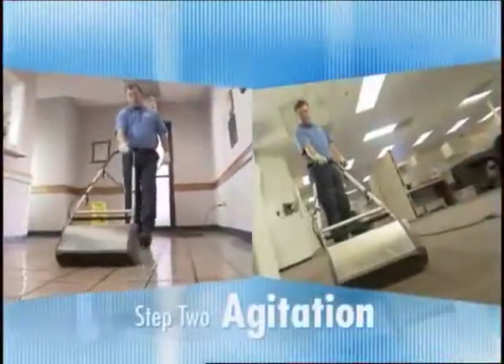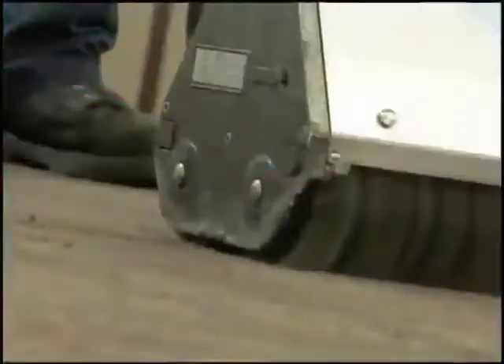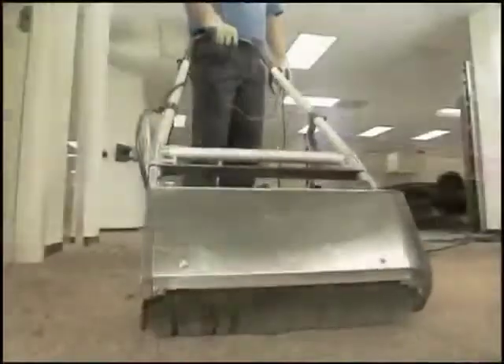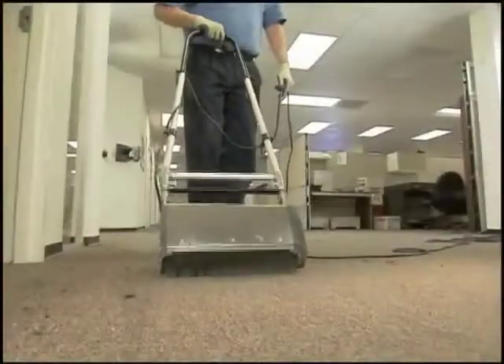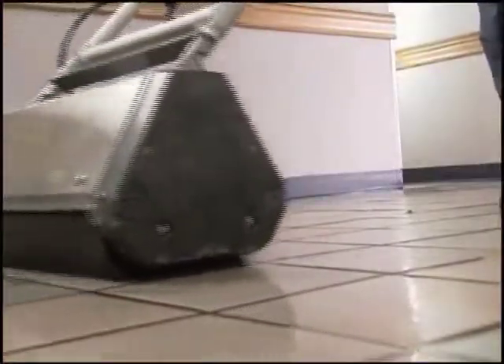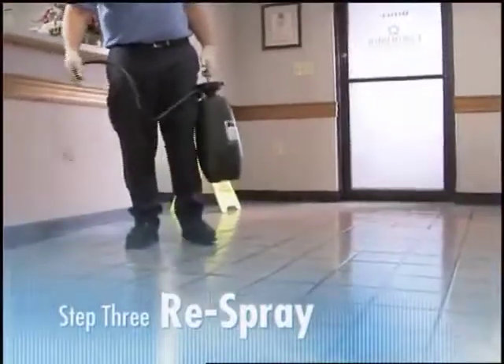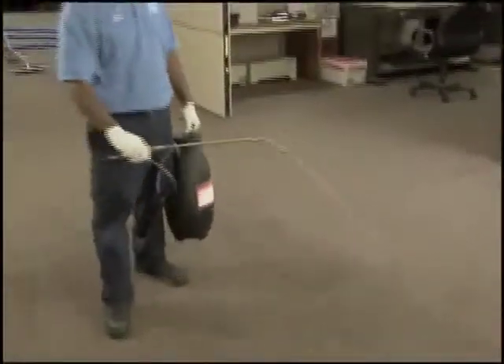Next, the surface is agitated. Notice the counter-rotating brushes — this allows them to penetrate deep into the carpet fibers and to access the dirt and grime that is collected in the grout lines. Then, the floor is re-sprayed with more cleaning solution. This suspends the dirt that was brought to the surface through agitation.